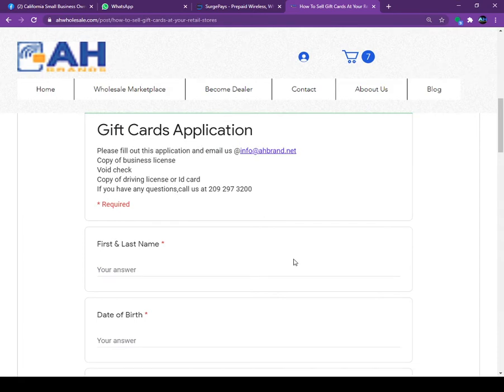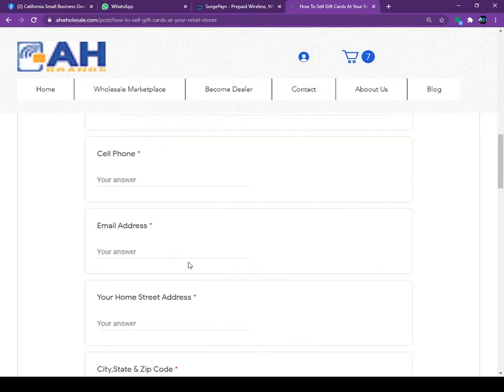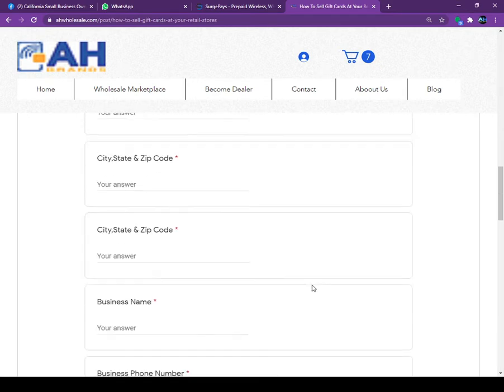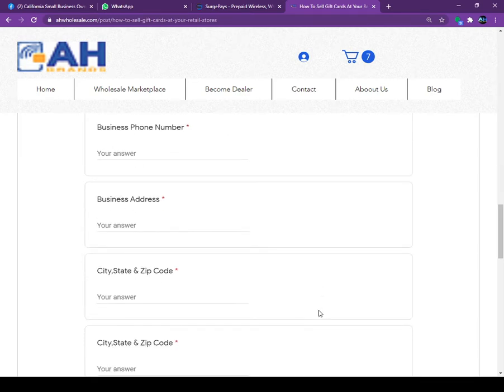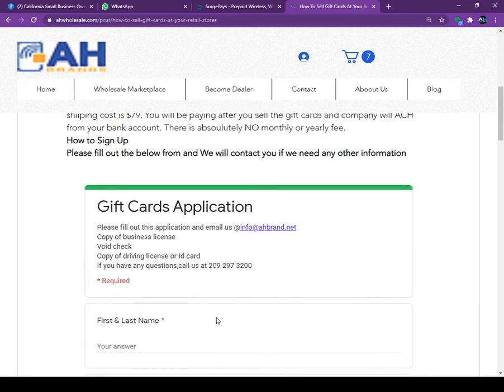Once you click on it and scroll down a bit, you'll find our simple gift card activation application. We are asking for your first and last name, date of birth, cell phone, email address, home address, zip code, and at the bottom: your business name, business phone number, business address, business EIN, a copy of your business license, a copy of a voided check, and a copy of your driver's license.